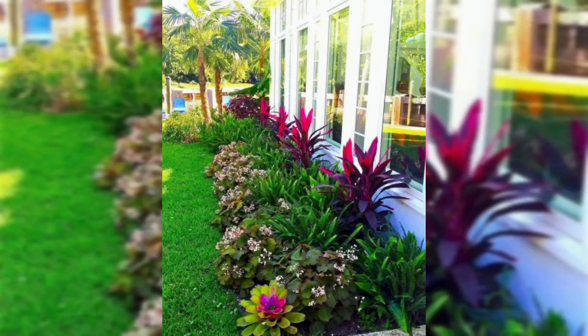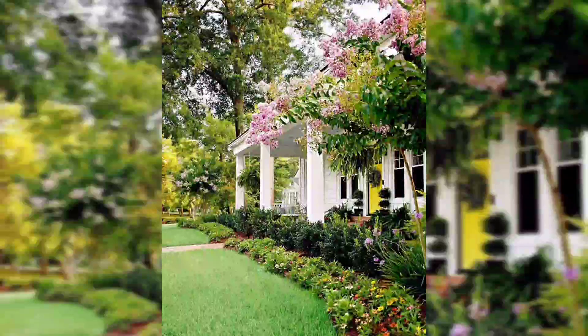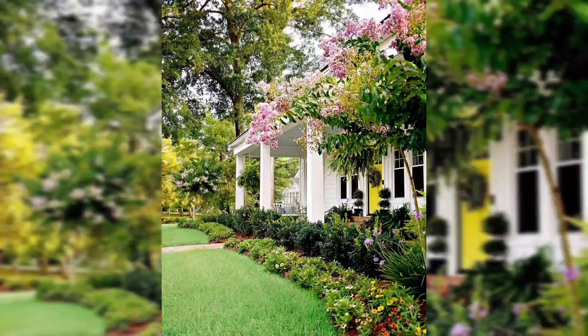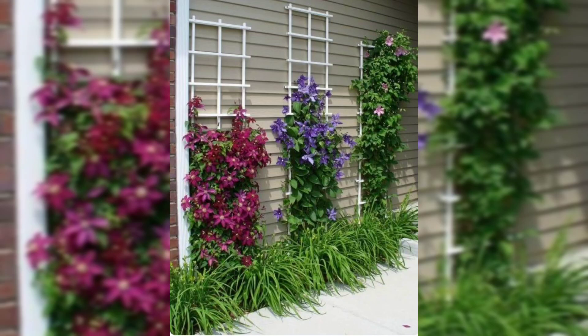Today I brought you beautiful ideas for front yard landscaping. Your front yard is the first thing that neighbors and visitors see, and it's your best opportunity to create a first impression. Traditionally, a front yard consists of a green lawn, a few foundation shrubs, a cement driveway, and a sidewalk that leads to the front door.